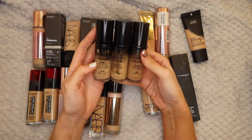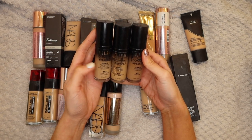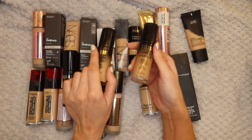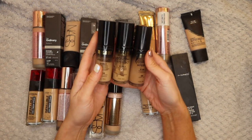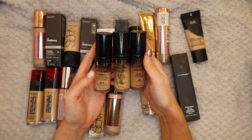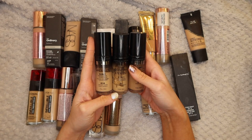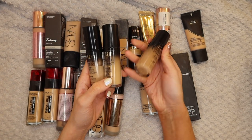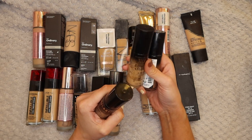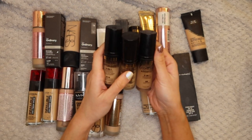Next up I have three of the Milani Conceal and Perfect Foundations - this is a two-in-one foundation and concealer. This is a thick foundation and I love it. I have it in Creamy Nude, Creamy Vanilla, and Light Tan. I just love this foundation - it lasts a long time, my oils don't come through too badly. It is a thick foundation so I would wear this on a night out or for a real full glam makeup look. I'm going to keep all three depending on what sort of fake tan I've got on.